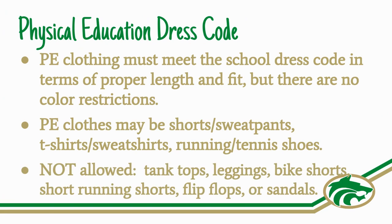Items not allowed are tank tops, leggings, bike shorts, short running shorts, or flip-flops or sandals.